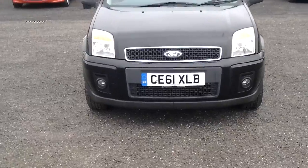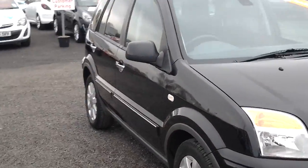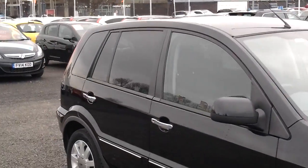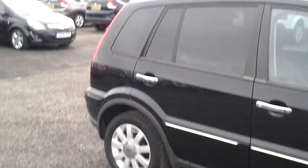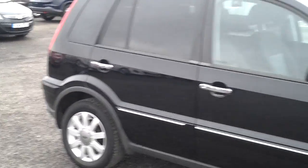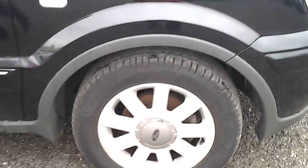You've got the front fog lights there, and privacy glass on the rear of the car. The Fusion is obviously the longer hatchback version, and you've got the alloys on there as well, along with chrome detailing on the door handles.